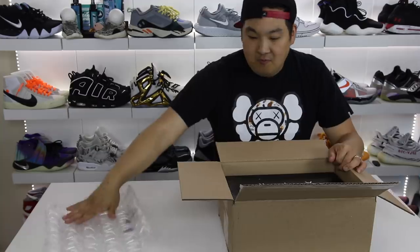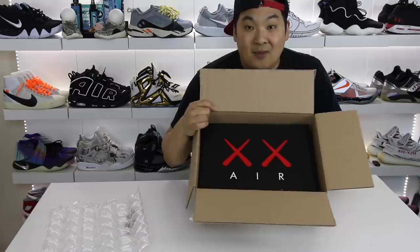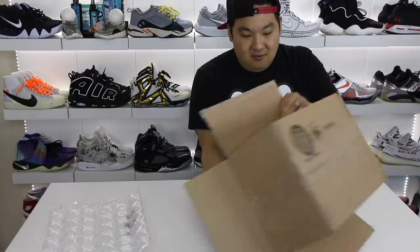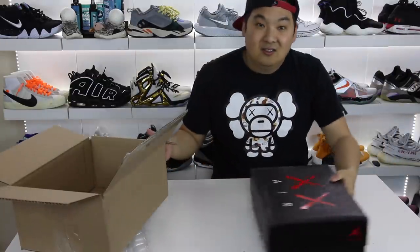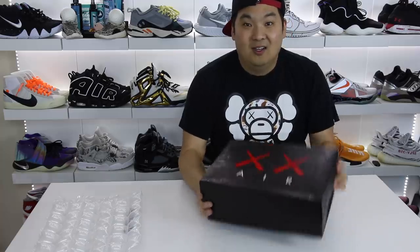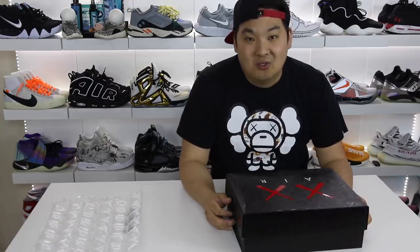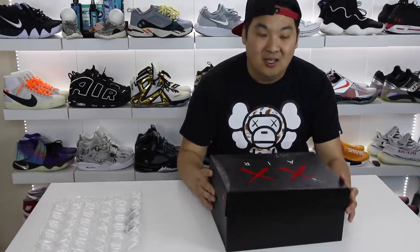I've never seen bubbles like that. Now, this really narrows it down to what these could be. Let's pull this out of the box. Dudes. I'm so excited right now. I cannot believe I finally got a pair of these. I know it's a super hype sort of thing to do, but at the end of the day, I liked what I saw with this pair of sneakers and it was one that I really, really wanted to get.